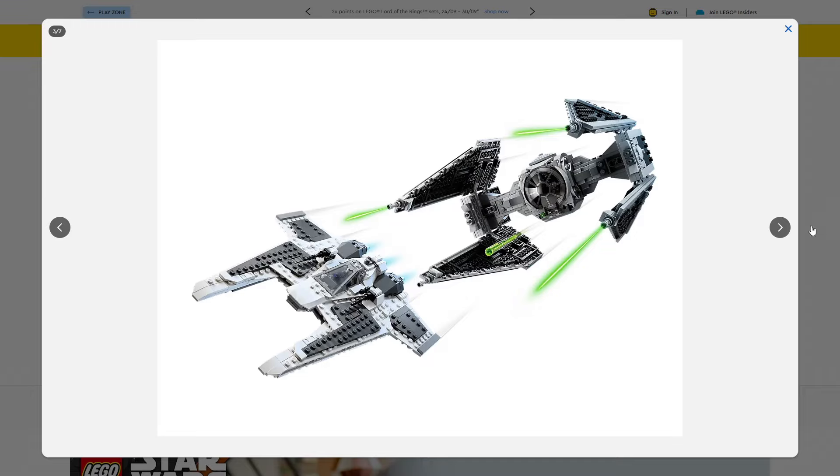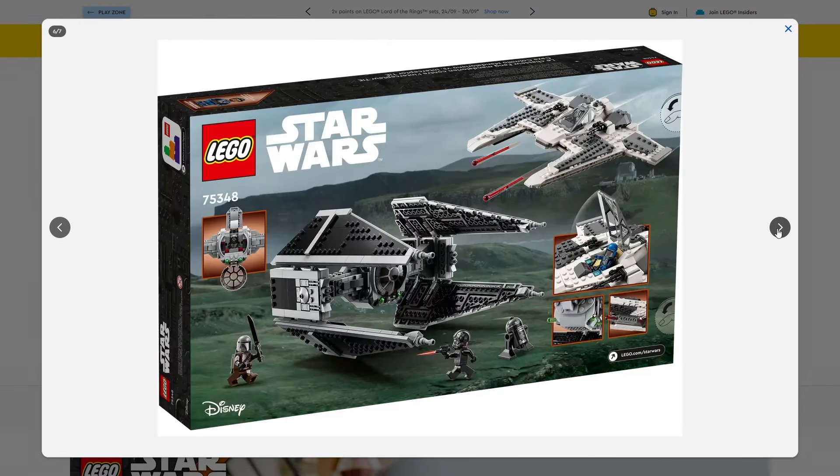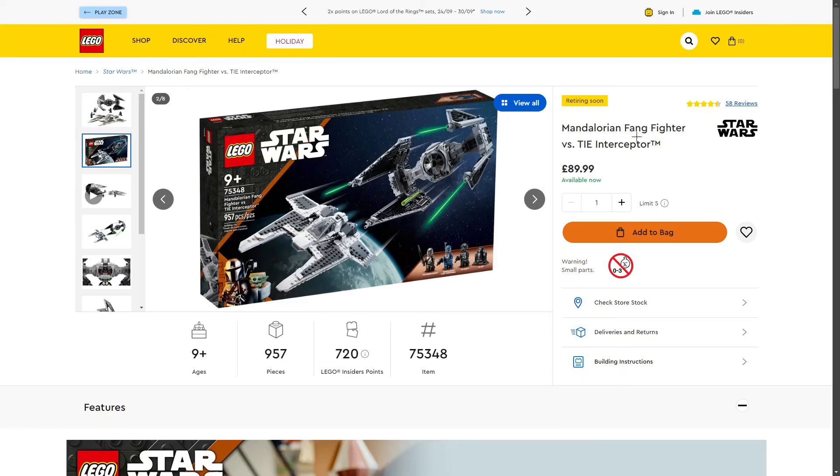We get four minifigures, one being exclusive — the Black Astromech Droid. You can easily find it on sale for around £40 to £55; I've seen it for £45 from Argos, Amazon, B&M, and Smiths. I highly recommend checking all of those out. I'm buying a couple for my own collection to improve my Imperial army. At £90, I'd say it's originally worth around £60, but we do get two builds and four minifigures.